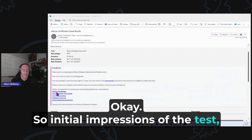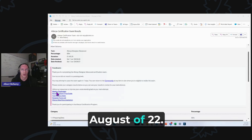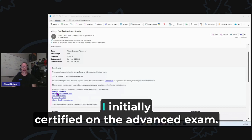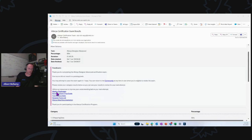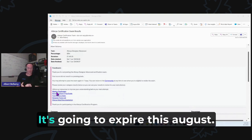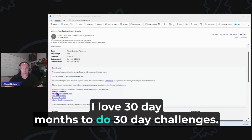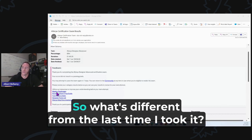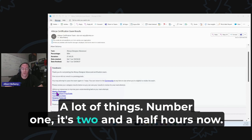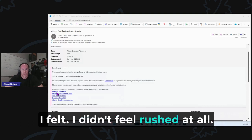Initial impressions of the test: it is quite different than the one I took two years ago, back in August of 2022 when I initially certified on the advanced exam. My certification is going to expire this August. June is a 30-day month, and I love 30-day months for 30-day challenges. What's different? Number one, it's two and a half hours now — it used to be two hours. That eases the burden quite a bit. I didn't feel rushed at all.